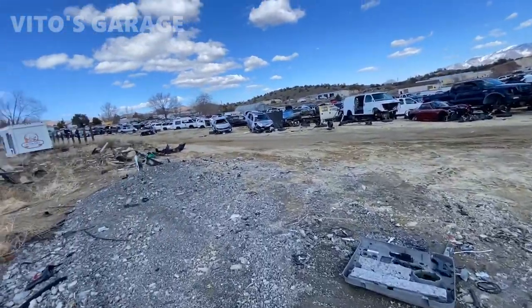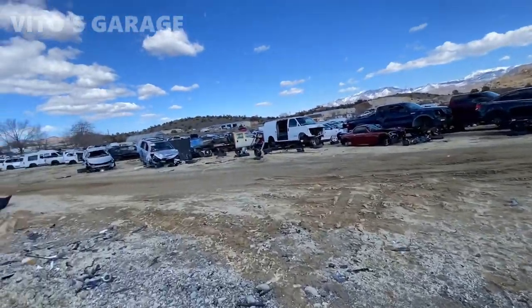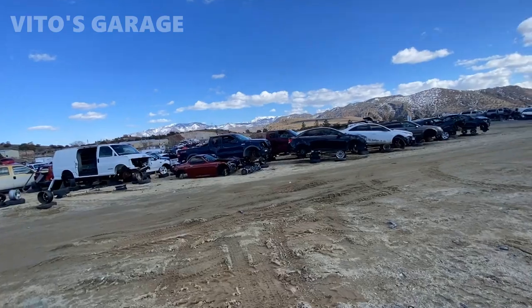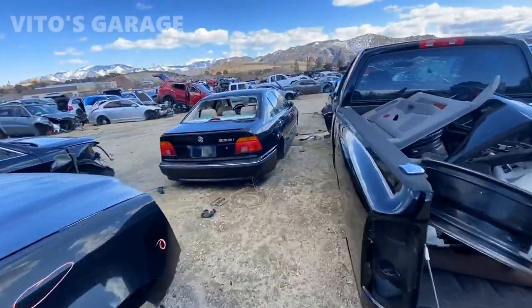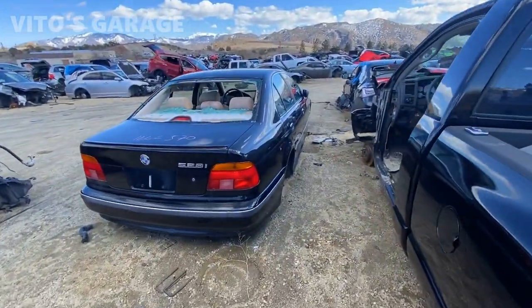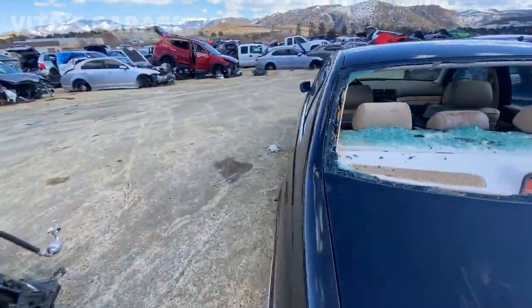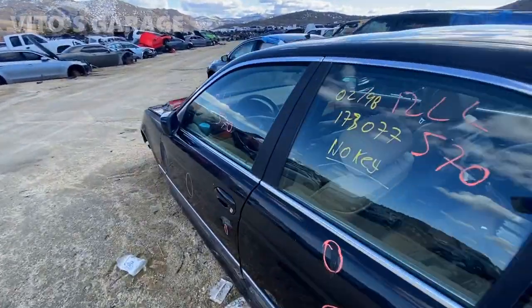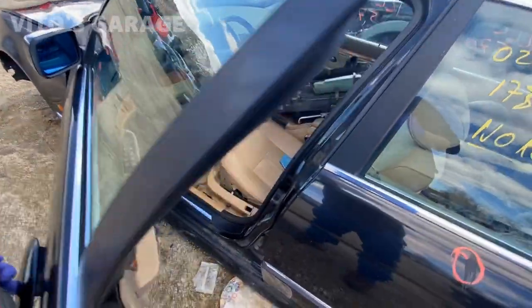Just way too many of them. Even a newer Chevy Cruze is already in the junkyard — wow. And what do we see? A legendary E39. Amazing machine. Legendary car — I just love the quality of these cars.